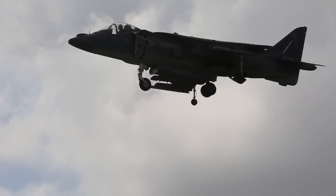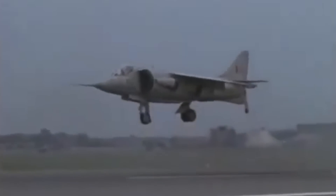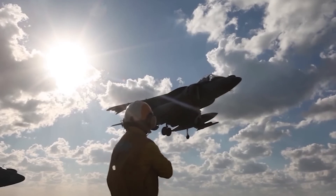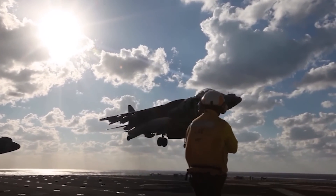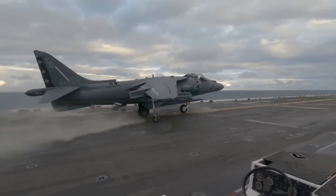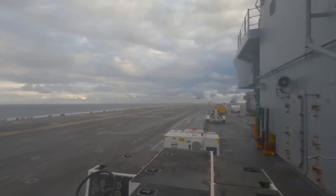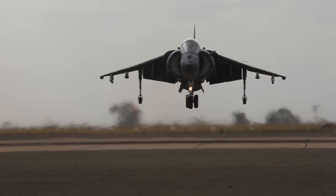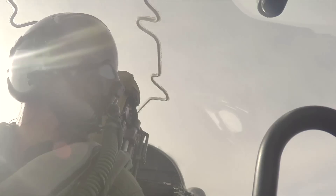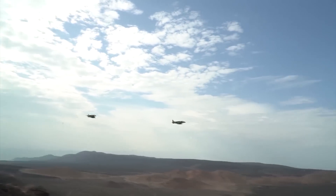At a time when military prowess and innovation never rested, the revolutionary British Harrier jet rose as a game-changer in aviation combat. Born from the genius of Hawker Siddeley in the 1960s, this trailblazing vertical short takeoff and landing warbird turned heads across the globe. The original Harrier's unique capabilities allowed it to soar from short runways, aircraft carriers, and even makeshift landing zones, giving its pilots unparalleled agility.